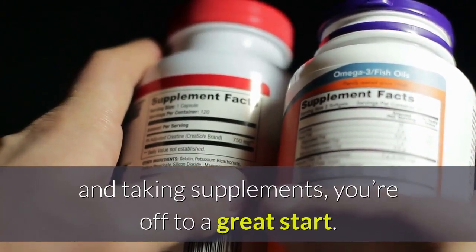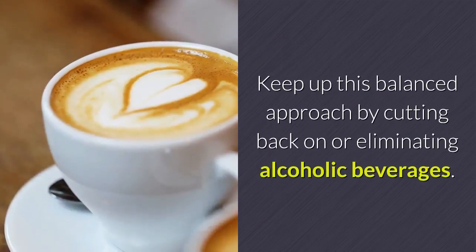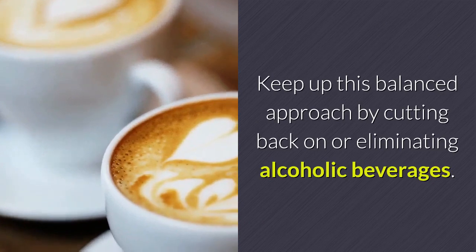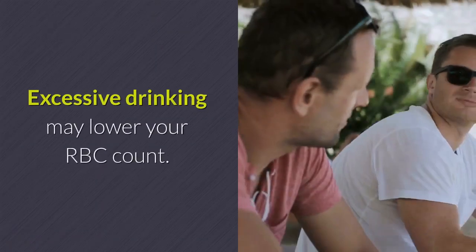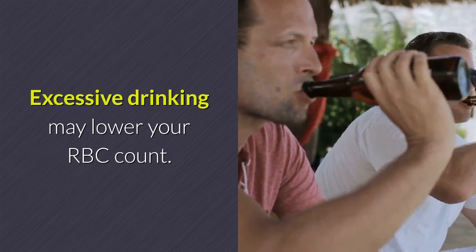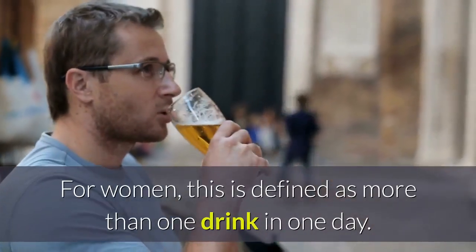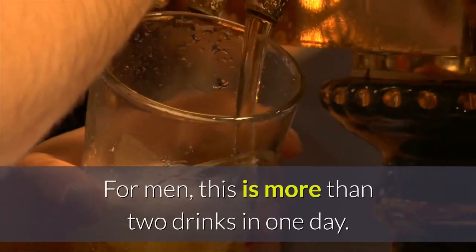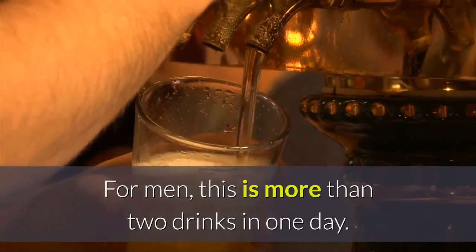Other lifestyle changes: if you're eating a healthy diet and taking supplements, you're off to a great start. Keep up this balanced approach by cutting back on or eliminating alcoholic beverages. Excessive drinking may lower your RBC count. For women, this is defined as more than one drink in one day; for men, this is more than two drinks in one day.